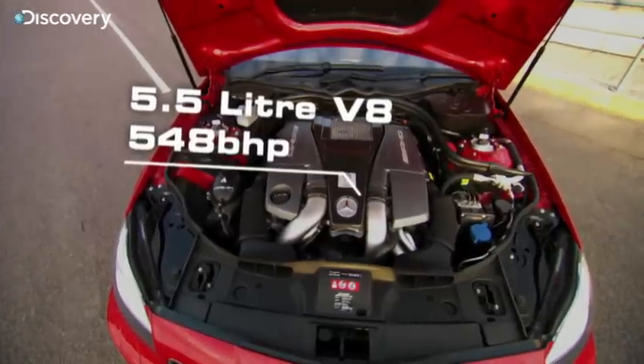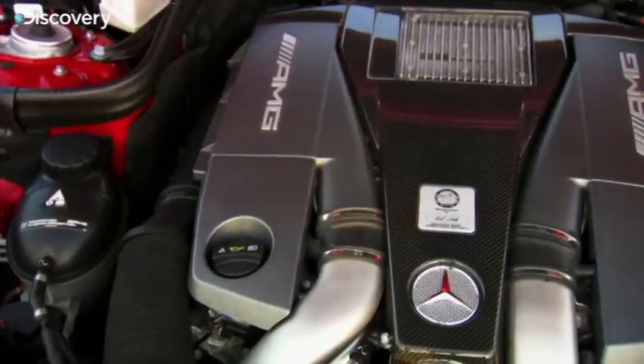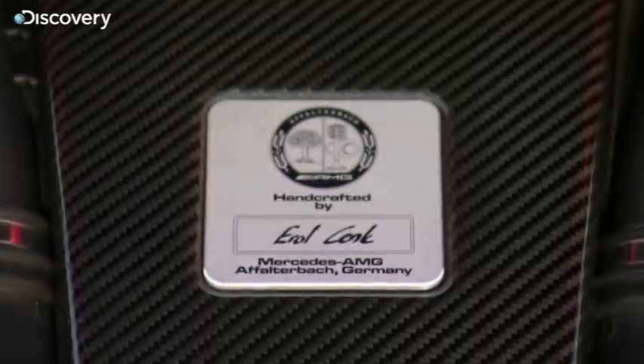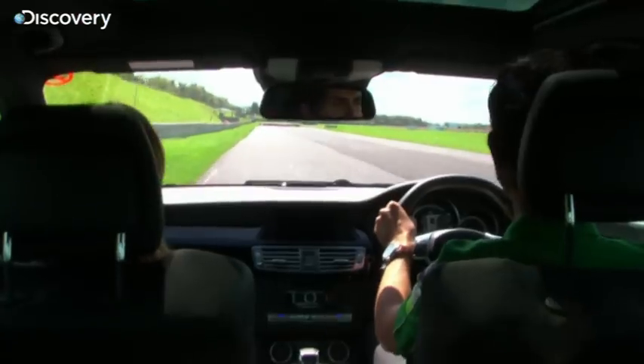We've got a 5.5-litre V8 engine that's got two turbos under the bonnet. Each AMG engine is hand-built and we're indebted to Herr Errol Konck for his handiwork on this one. I love the power delivery,